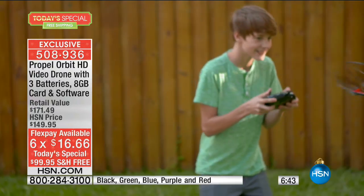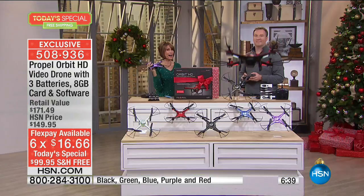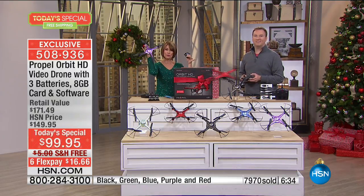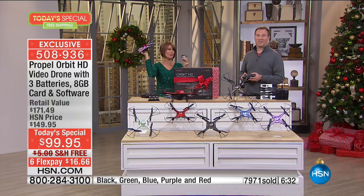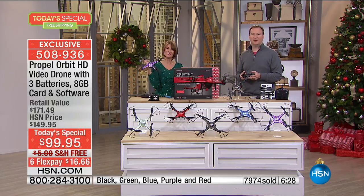Let's go out to the phones — over 8,000 now ordered on the day. We're going to say happy holidays to James, who has ordered three of today's special. Hi James, I'm with Alice and Joe's here. How are you doing?